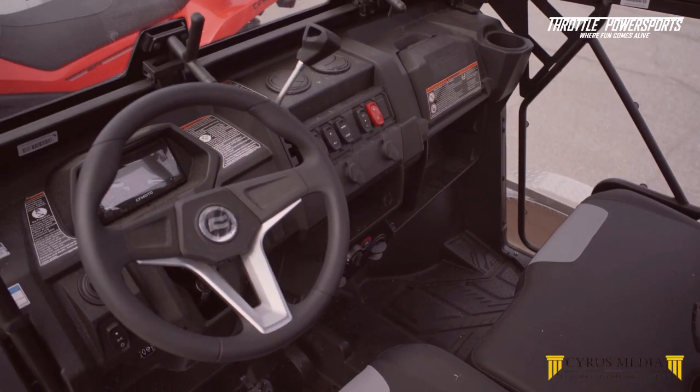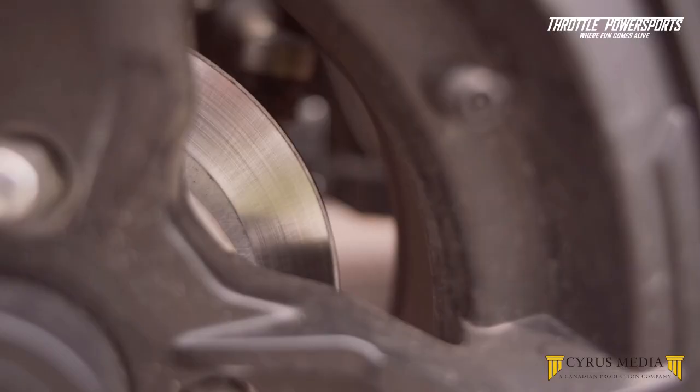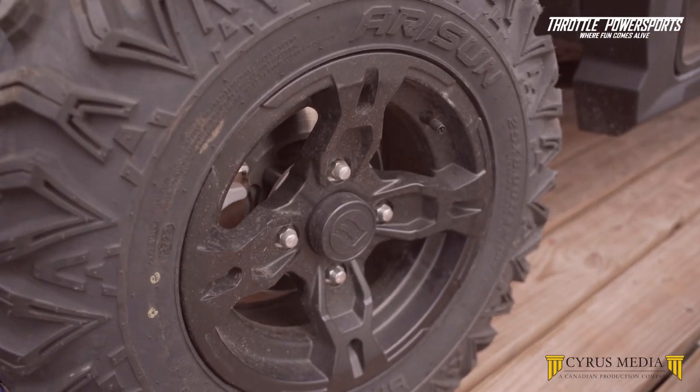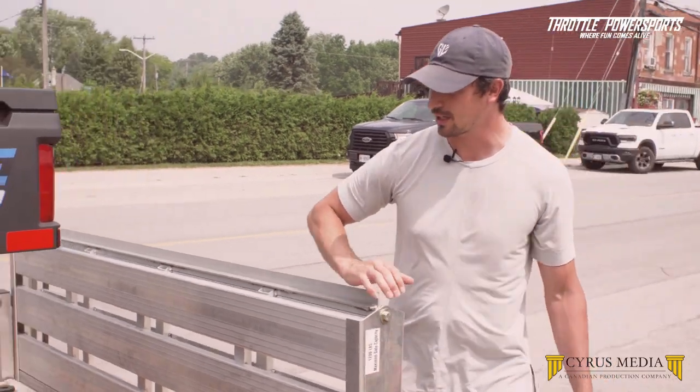As you can see, this one here is specced out with a fully enclosed heated cabin closure, power steering, four-wheel drive and two-wheel drive. You've also got a working dump box, and if you come around to the back, you'll have a working tailgate as well.